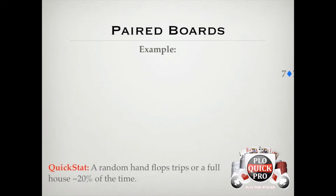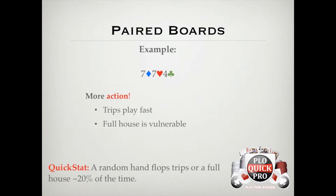Boards where the pair is higher than the unpaired card typically play out differently than when the unpaired card is higher than the pair. The main difference is that there's more action, because players fortunate enough to flop trips feel more comfortable playing their hand fast. After all, even if someone flopped a full house, the presence of live side cards means they still have roughly 40% equity, in addition to the possibility of having the best hand. Plus, even if someone has you outkicked, your equity isn't all that terrible as long as your side cards are live.